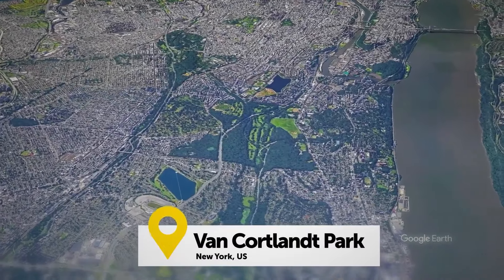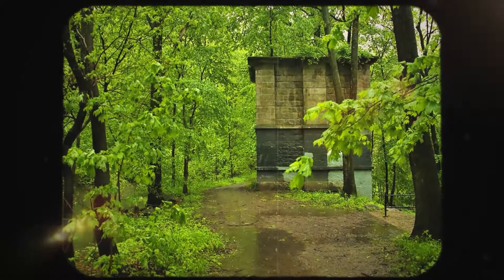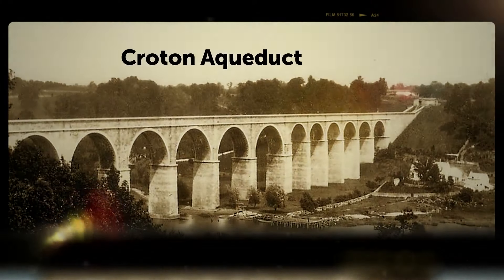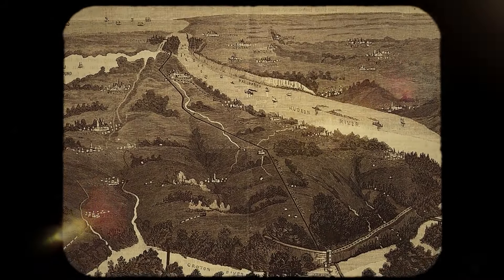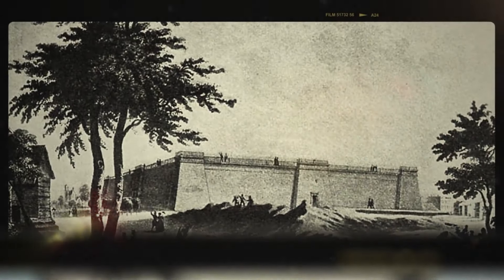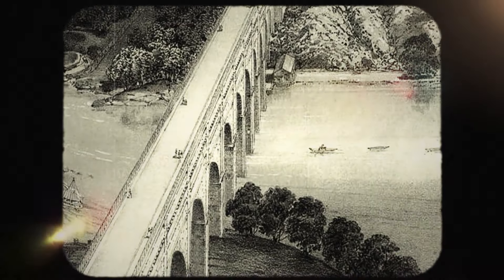Heading to Van Cortlandt Park in northern NYC, you'll encounter big stone ventilation towers that are remains of the old Croton Aqueduct. In the 1800s, the city's water supply flowed through a 41-mile underground tunnel from the Croton River in upstate New York all the way to Bryant Park in midtown Manhattan. Back then, Bryant Park wasn't a park at all — it hosted a colossal stone reservoir structure that even had a pathway on top so people could stroll while looking at the crystalline water.